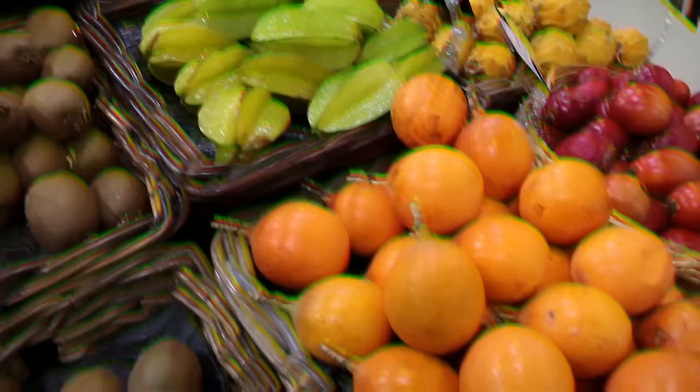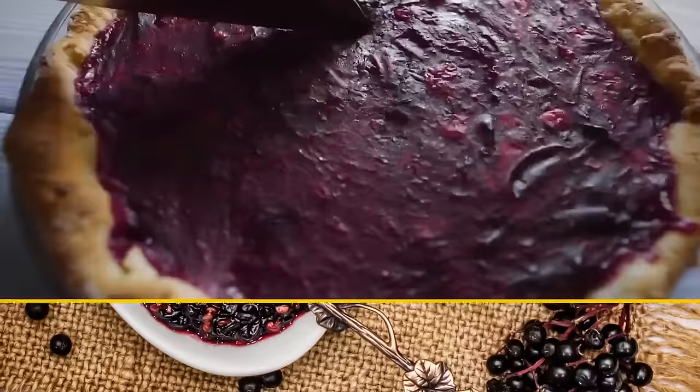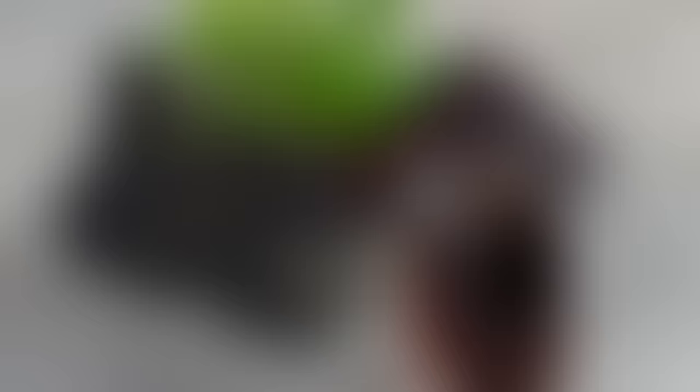Some fruits can be eaten only when 100% ripe. Raw elderberry is rich in vitamin C, which is good for you, and cyanide, which is not. These berries are quite popular — you can find them in pies, syrups, teas, and jams. Fully ripe and cooked elderberries aren't dangerous, and they're not banned.